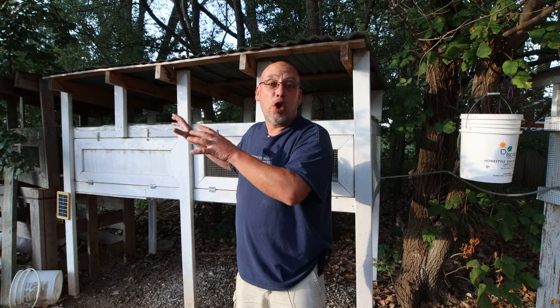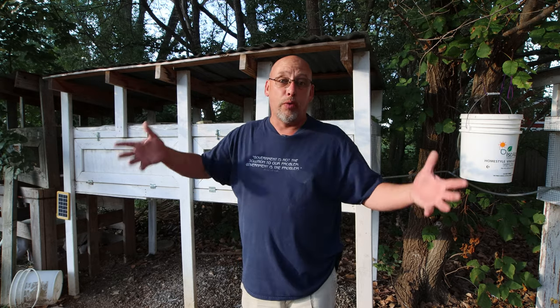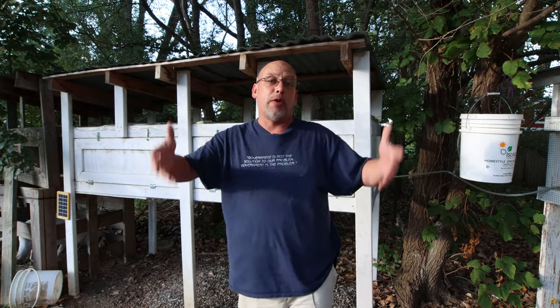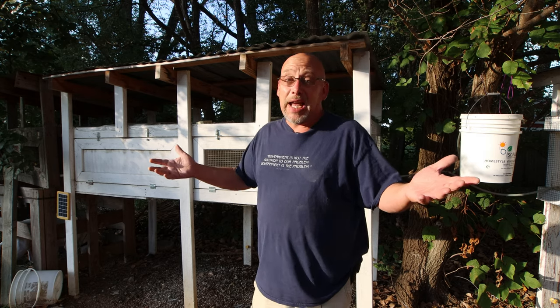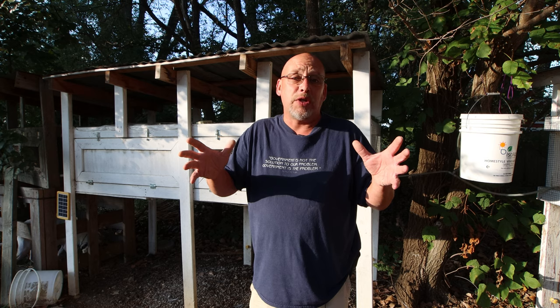Today we're going to be talking about how much cold your quail can handle, because wintertime's coming — at least if you live in the United States or North America. Today's a nice autumn day; I'm in shorts and a t-shirt, so it feels a little weird to be talking about this, but we're getting close.